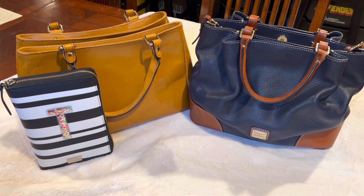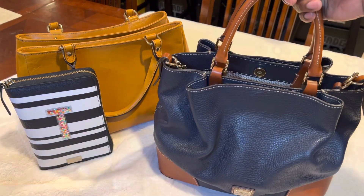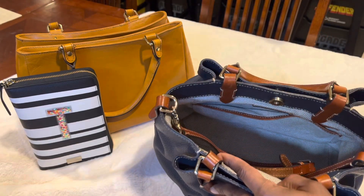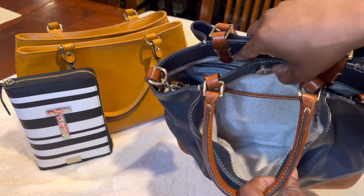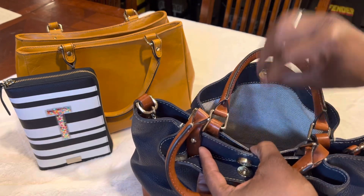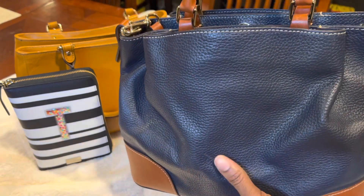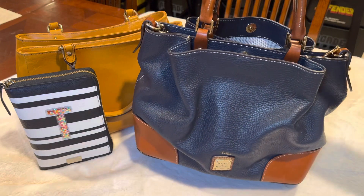Now this Dooney Brenna right here, I did get this pre-owned and it was $36. I thought that was a wonderful bag for the price. It still smells like leather, it came with a strap. The inside is really clean. The front pocket is nice and clean. The back pocket has just a slight amount of maybe like dust in there, but you can barely tell. For it to be in pre-owned condition and only $36, I thought this was actually a really good find. I've carried it a couple times and it's a great bag.